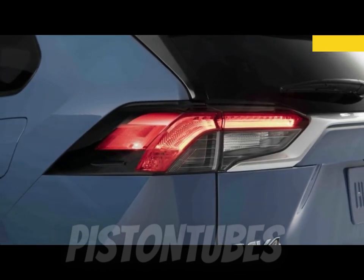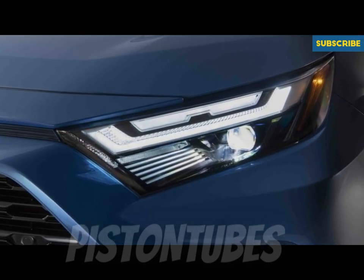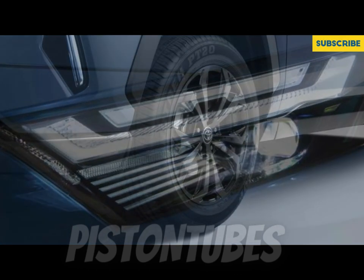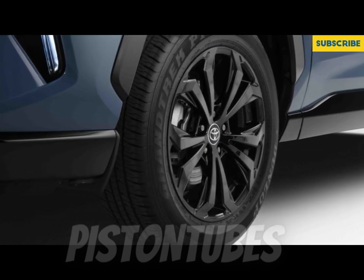A 2.5-liter four-cylinder drives the front or all four wheels through an eight-speed automatic transmission. Acceleration is somewhat pokey, but fuel economy is good. A hybrid and a plug-in hybrid powertrain are also available, but we review those models separately.